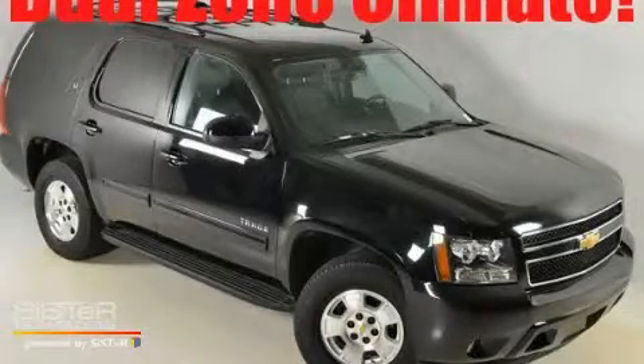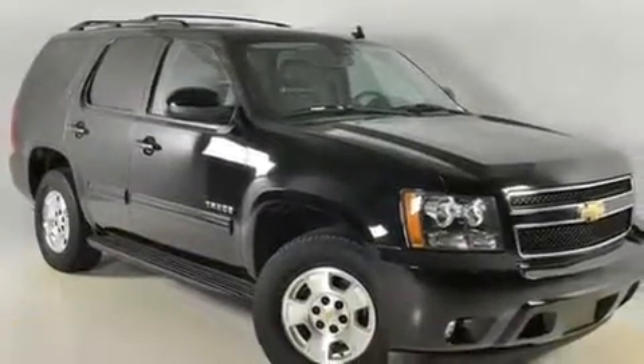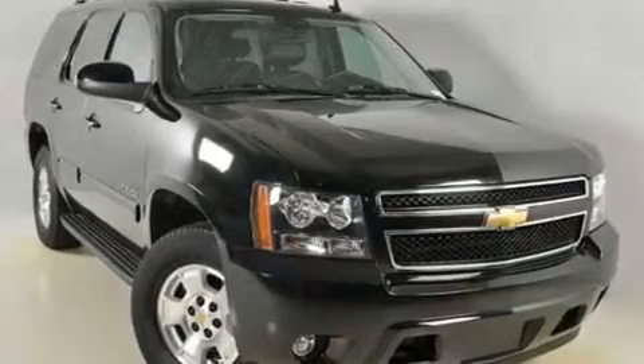This is a 2010 Chevrolet Tahoe, a vehicle with safety, comfort, and space. It has a 5.3 liter 8-cylinder engine and a 6-speed automatic transmission.